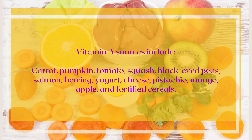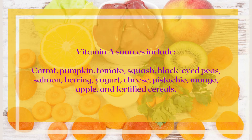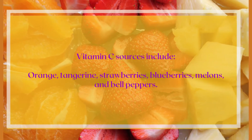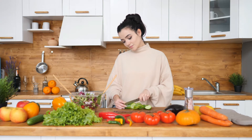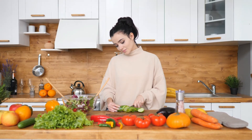Vitamin C sources include orange, tangerine, strawberries, blueberries, melons, and bell peppers. Stock your kitchen with these foods and include them in your diet to increase iron levels in your body.